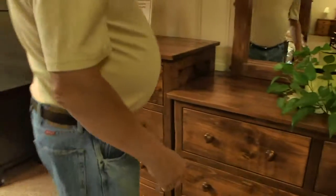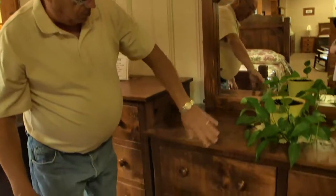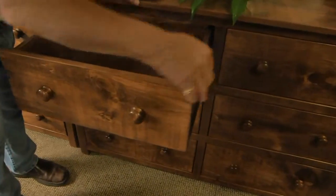Moving over, this is our matching mirror — same as the bed, same layout. Dressers with nice deep drawers and dovetailing.